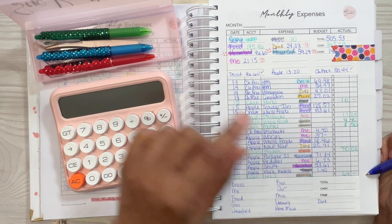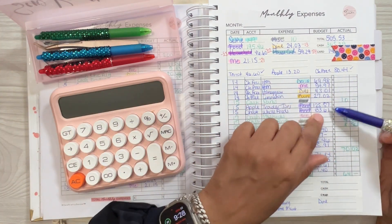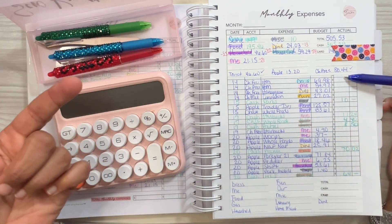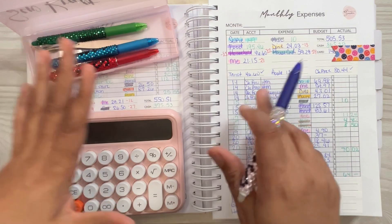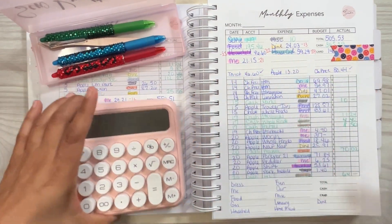Anything written in green is an all-cash spend. Anything written in blue is a credit card spend. I use the red pen to mark off when I pay back the credit card — which, as you can see, I have not gone back and done that, but I've paid all of this off. So the next time you see my book, it'll be on there.